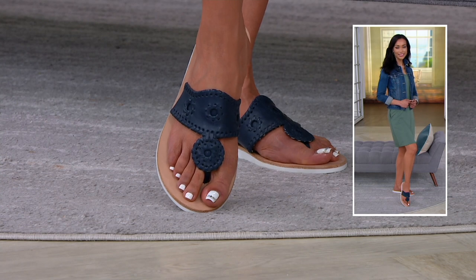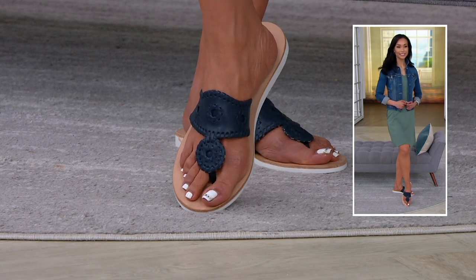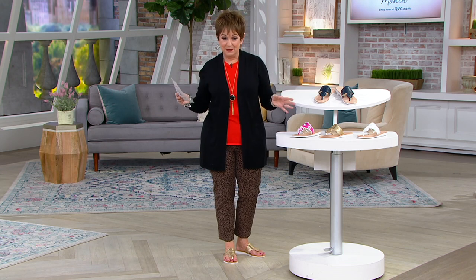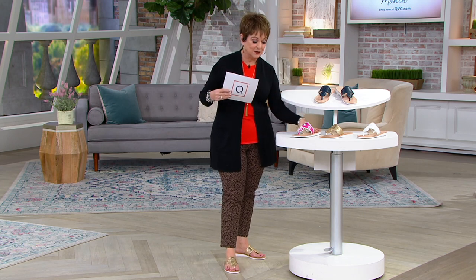If you have a boat, this is a must-have. But if you are just on the pool deck, walking anywhere, even around your house, this is going to give you that non-slip surface underneath.